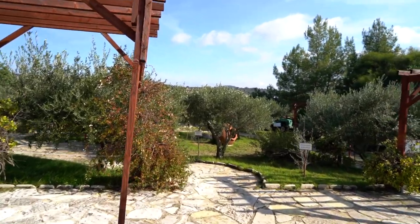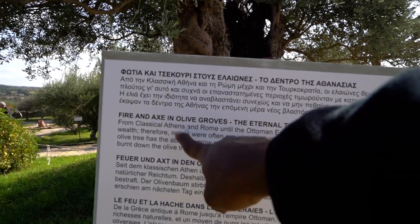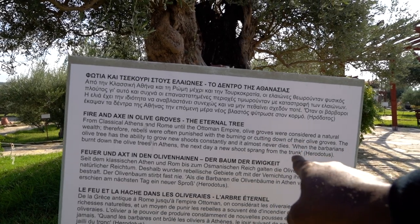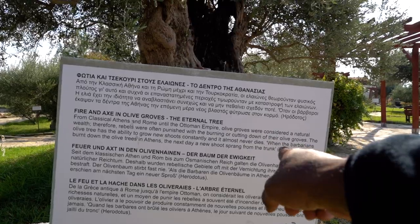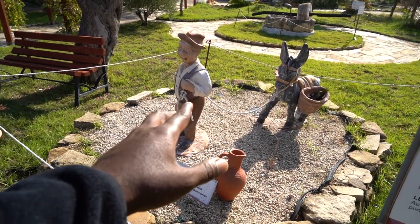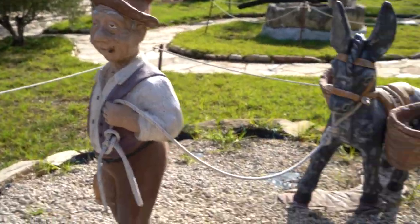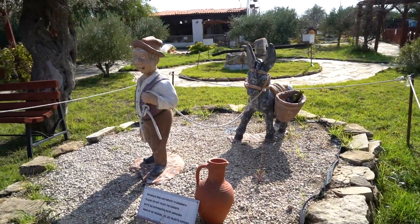There are a number of exhibits sharing information about this tiny fruit's importance throughout history — from classical Athens and Rome until the Ottoman Empire. Olives were considered wealth, therefore rebels were often punished with the burning or cutting down of their olive groves. This exhibit here is basically a representation of how salesmen back in the day would ply their trade of olive oil — got the guy up front, donkey loaded with olive oil, ready to sell to the people.